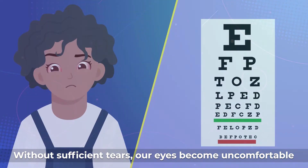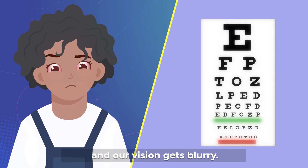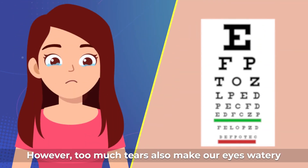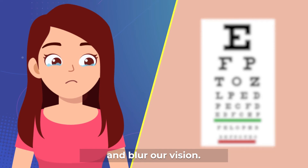Without sufficient tears, our eyes become uncomfortable and our vision gets blurry. However, too much tears also make our eyes watery and blur our vision.